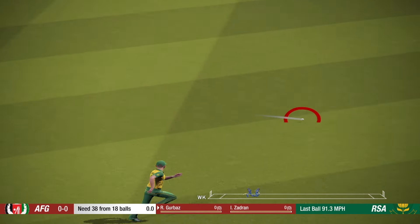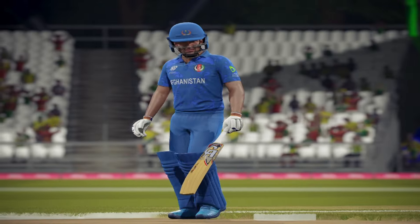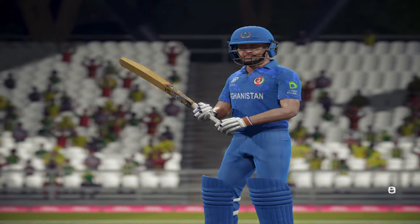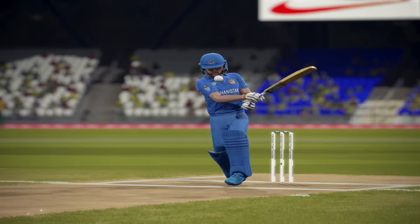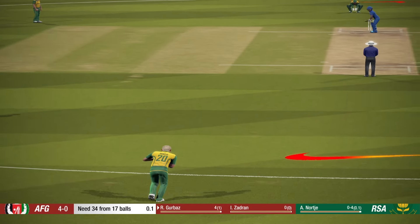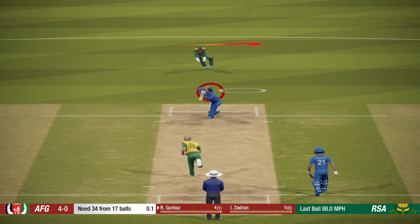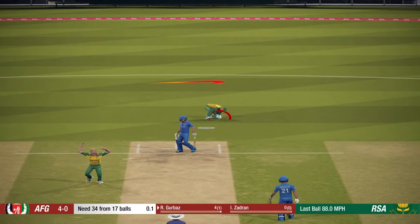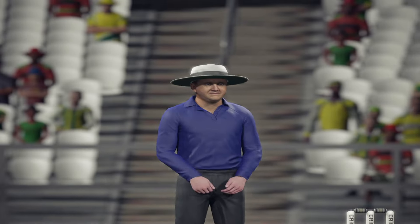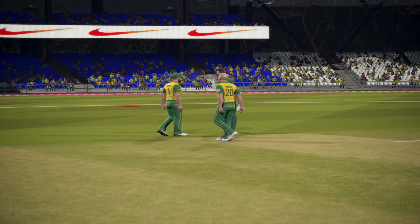Solid shot, goes for four. Everyone getting behind that appeal — they feel pretty confident about this. Didn't get the wicket, but it will have unnerved the batsman. It needs to keep the pressure up.